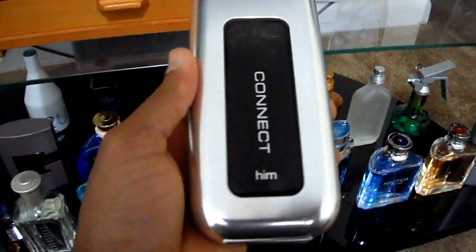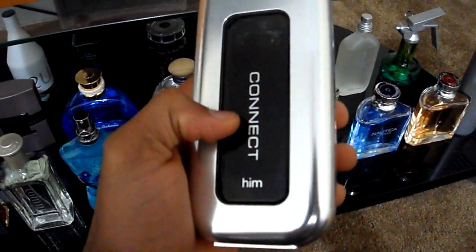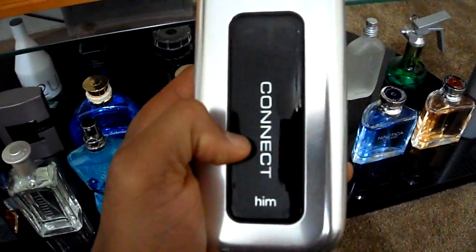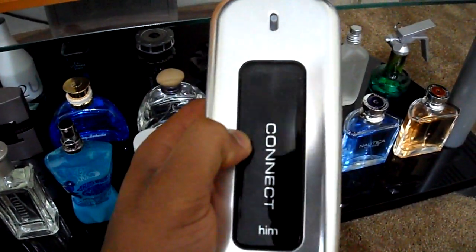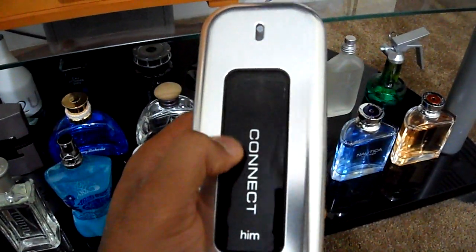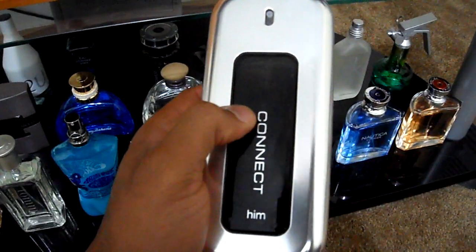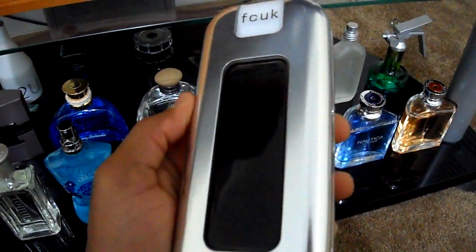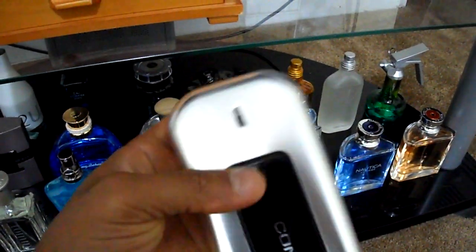FCUK Connect Him — the original FCUK was not my cup of tea, it was awful, but this is much better. It doesn't last that long and doesn't project that well, but it's still a very pleasing scent. I love the bottle, though the sprayer isn't great, but it's a much better scent than the original.